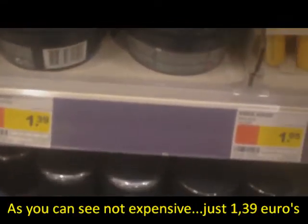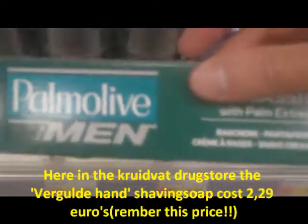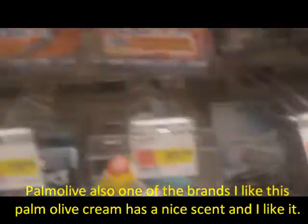Today I saw they have a new color of a can, a plastic can. I have a blue one. Oh, this is the Gilded Hand - this is the Dutch brand of shaving soap and other products. And this is the Palmolive, it costs 1.99 euro, about 2 euros.